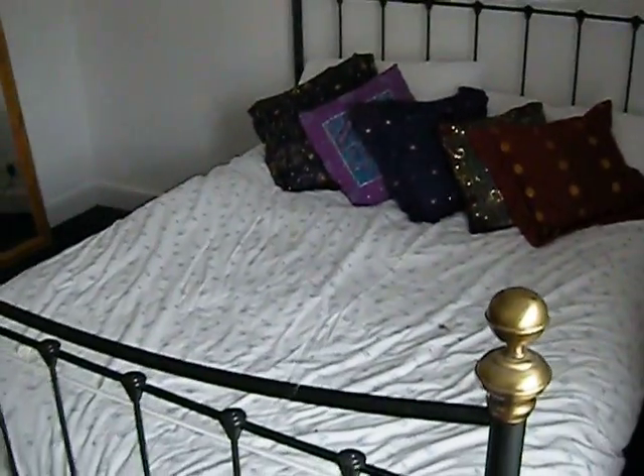This is a stunning house, number seven, The Mount. Here we are in the master bedroom — superb bedroom, about eight feet by ten, nine feet by ten.